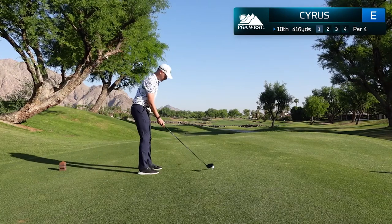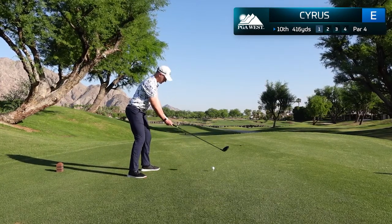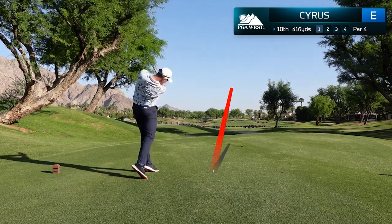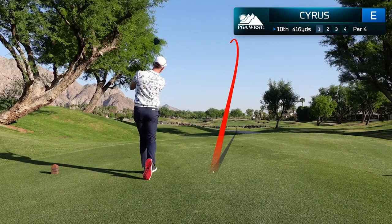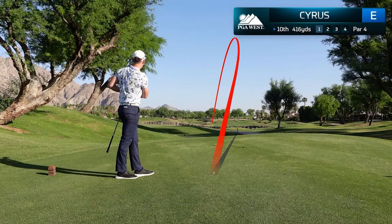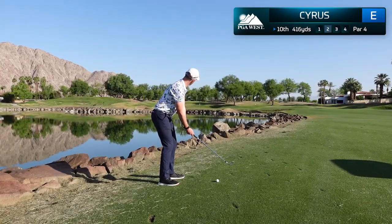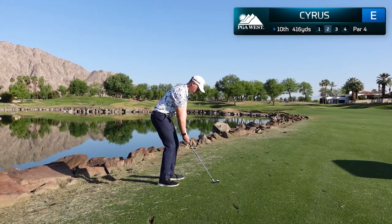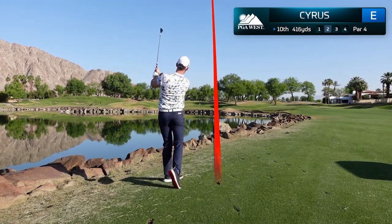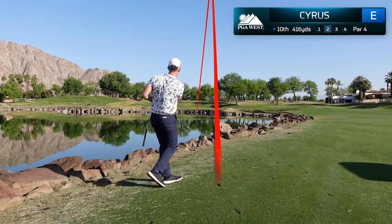We'll start here on the 10th hole, a beautiful 416-yard par 4 featuring a large water hazard to the left of the fairway. I play a draw and manage to hit a good tee shot up the left side. I didn't realize how close I came to the water hazard off the tee, but I'm in prime position to attack with just 105 yards in for my approach shot. I hit a solid wedge shot and will have a great look at an opening birdie.